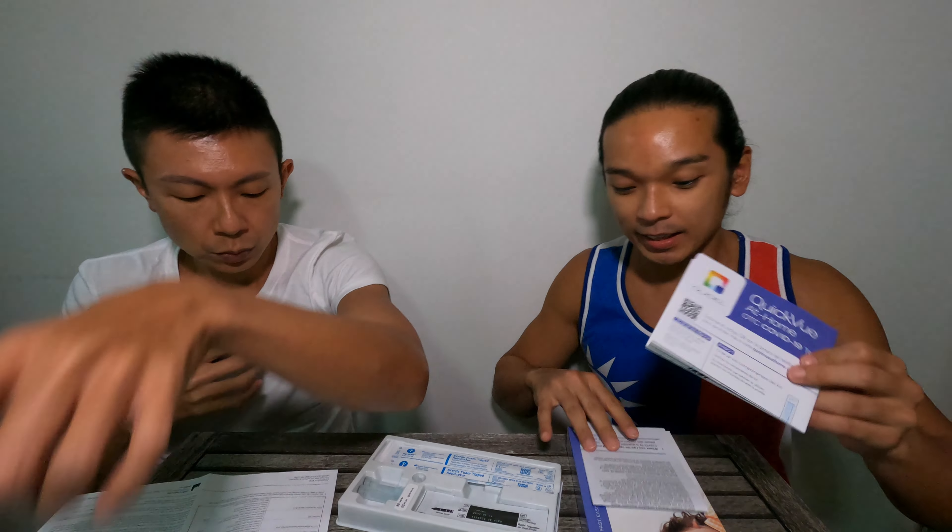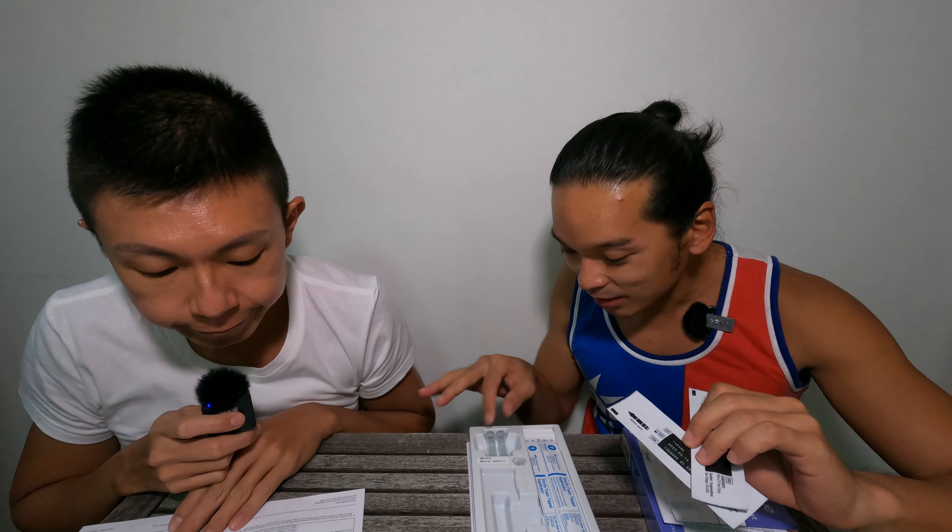Most importantly, they even indicate the swab test result you should be expecting, whether it's positive or negative. This box contains another language version of the guide on how to use it. It also contains two pieces of the test kit. By the way, this kit is from San Diego, USA.